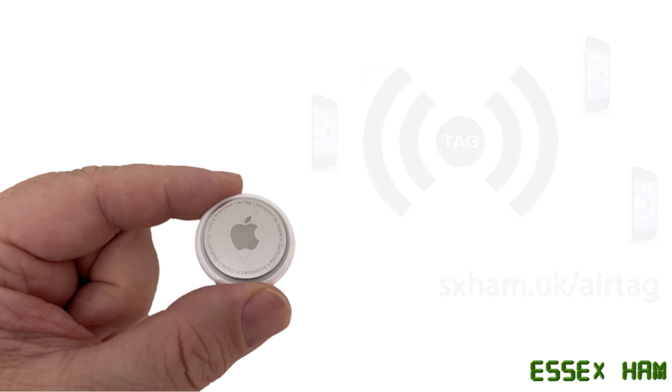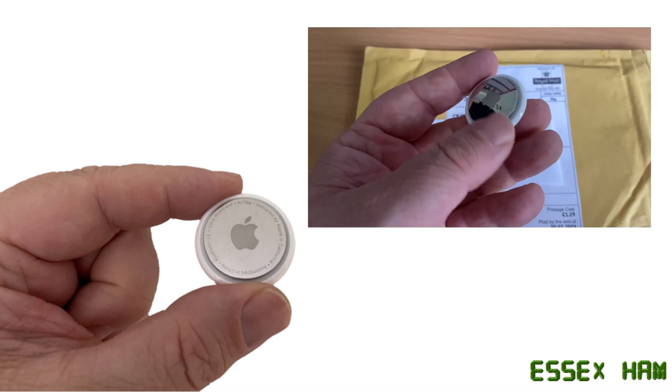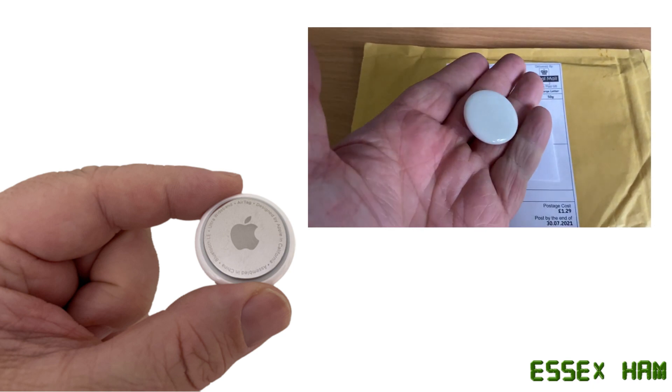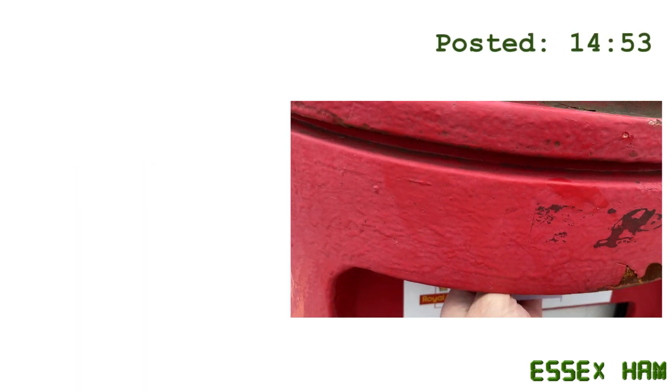So we thought we'd see how accurate this was and also try a little RF Bluetooth experiment. What we thought we'd do is post our tag to ourselves, inspired by watching a video of someone couriering one of these to North Korea. We packaged up our AirTag and put it in a nearby post box at 14:53.